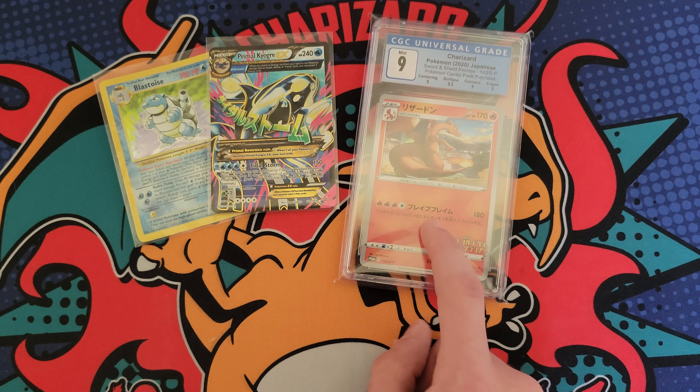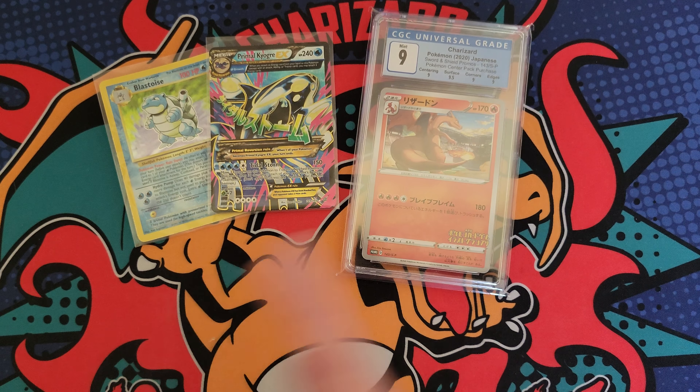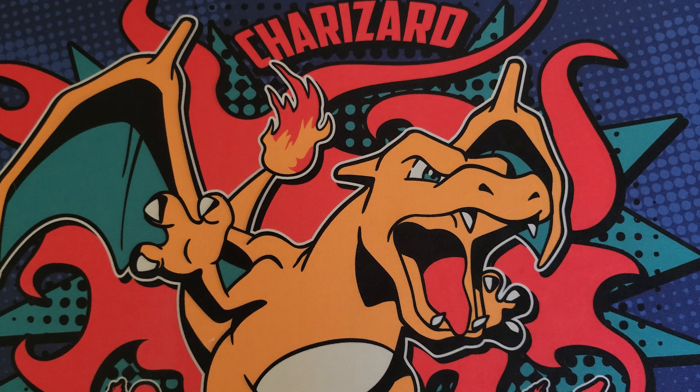I got the Charizard for about 35, so it was like $35, $15, and $30 — under 100 bucks for all three. I thought that was a really good deal.